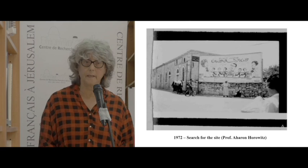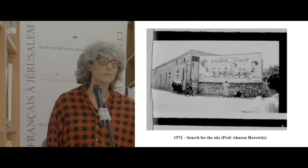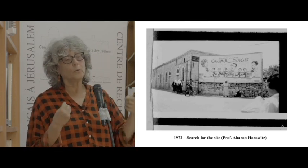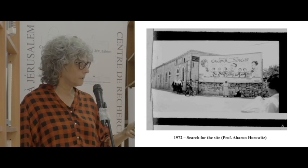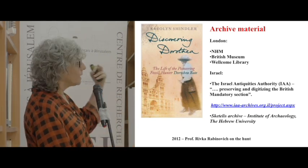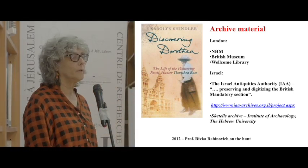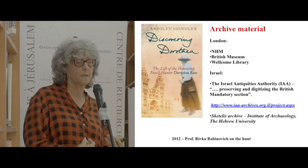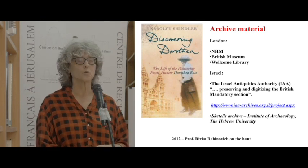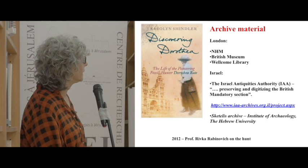Where is the site exactly, and can we go back and deal with it? Probably not. Aaron Huwitz cruised through the streets of Betlehem looking for the site according to descriptions in the literature, and did not find it. The next phase was really Rivka's storming into the breach, following reports in the book dedicated to Dorothea Bait, which raised her interest, and she started a big archival search that led her to many, many places.